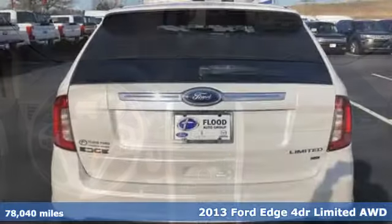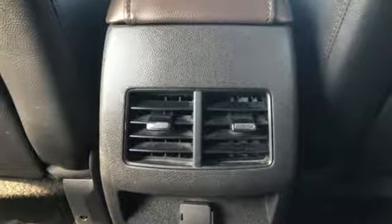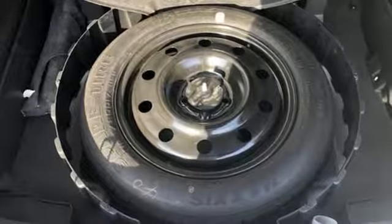A great vehicle is comprised of great features like these: Bluetooth wireless audio streaming, front heated leather bucket seats, configurable instrument gauges, four 12-volt power outlets, and dual zone climate control.